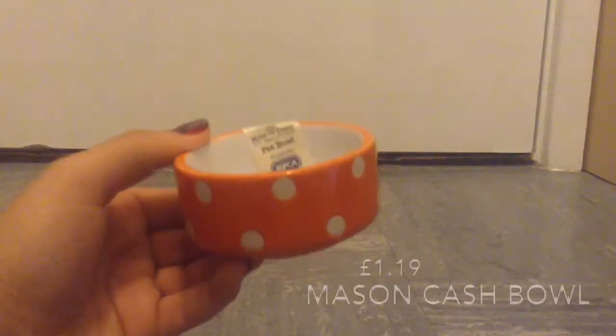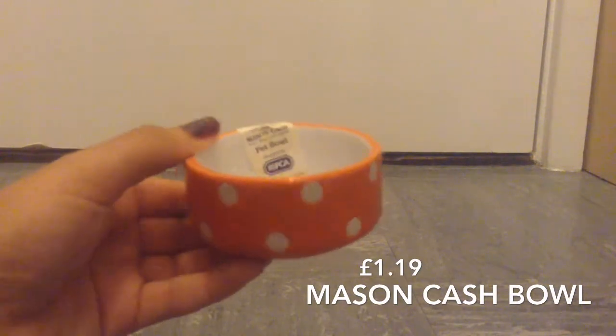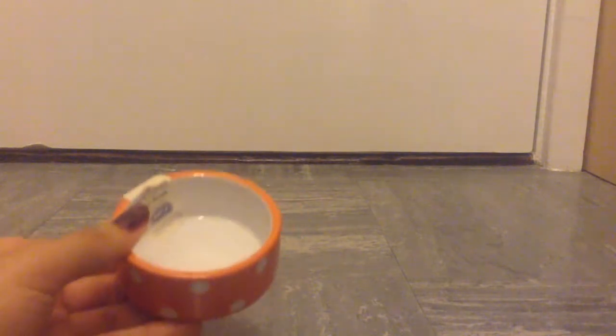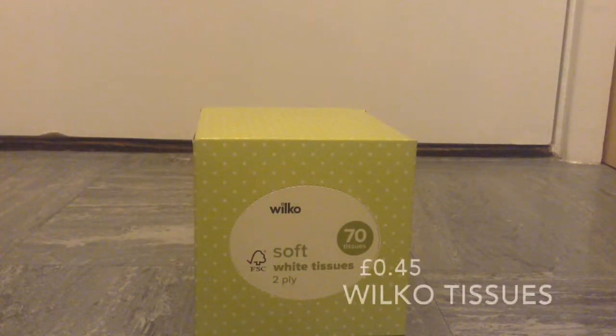The last thing I got from Viobet was this orange Mason Cash polka dot bowl. This is for Lacey because the bowl she has at the moment is too big. This was £1.90. Now moving on to things I got in the local shops.